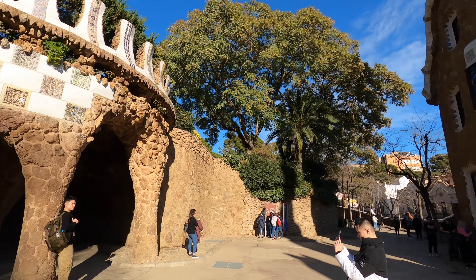I had an interesting chat with three people who work here and they gave me some facts. It was actually designed for rich people originally, and Gaudí did live here himself — he lived in what is now the museum, which requires a separate ticket.